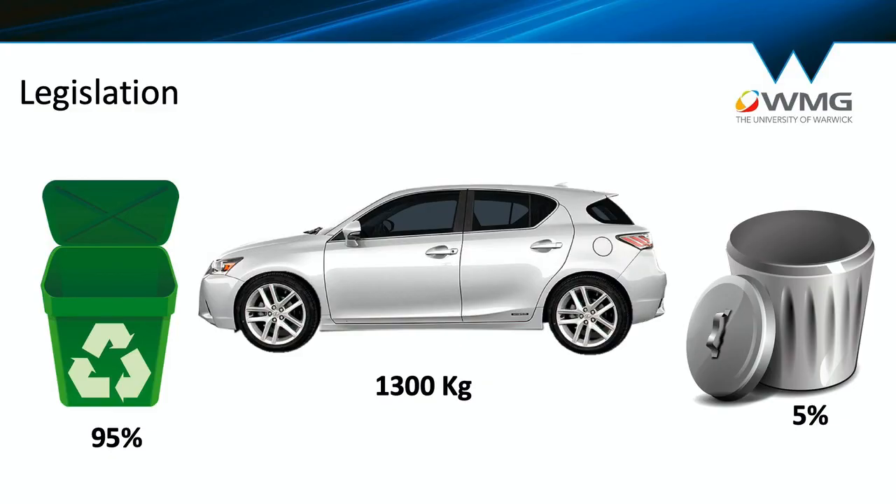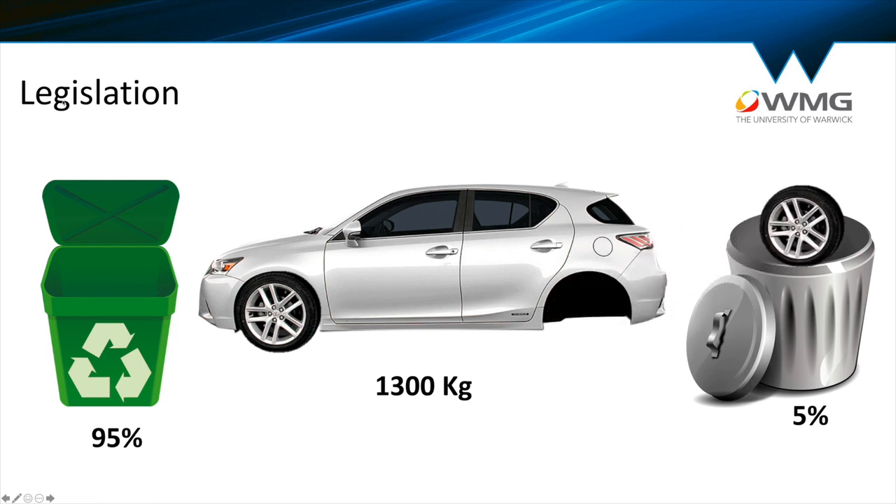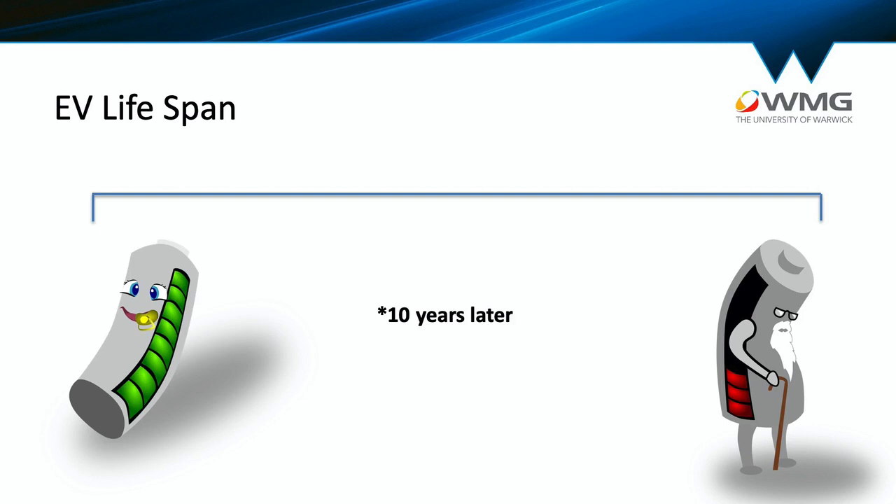Vehicle manufacturers have a legal responsibility to reuse, recycle or recover 95% of the material that goes into a car. So if we take a 1,300 kilogram vehicle, you can only waste the equivalent weight of a tyre. My final point is that electric vehicle lifespan is limited by the lifespan of a battery, which is around 8 to 10 years.